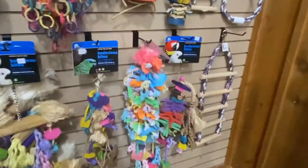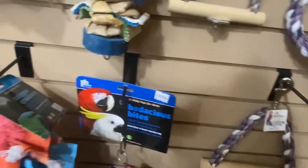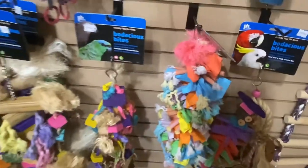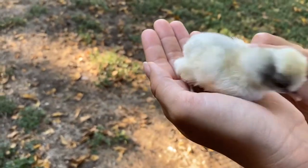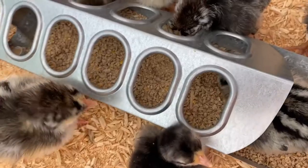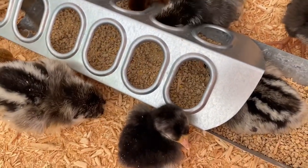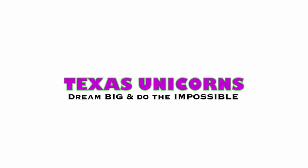Look at all the bird toys — this has a good selection. This is the same brand, I think, as the one I just bought. Thanks so much for watching, guys. Don't forget to subscribe, like this video, and I will update you on our adorable chicks. We'll see you next time.